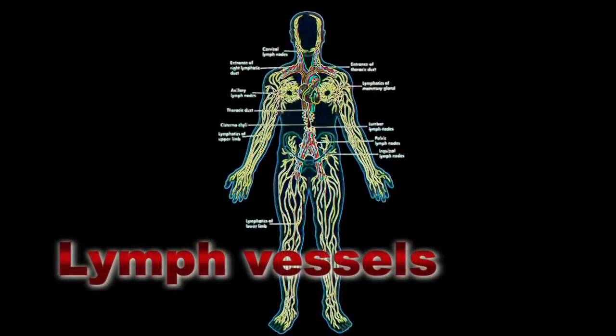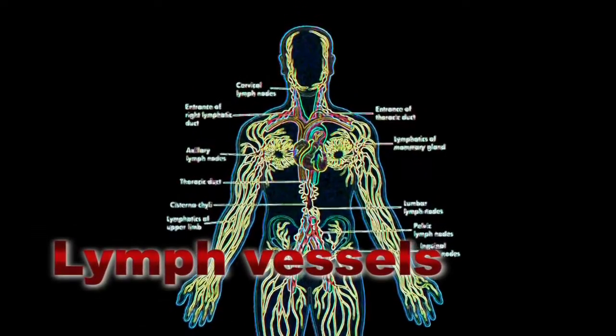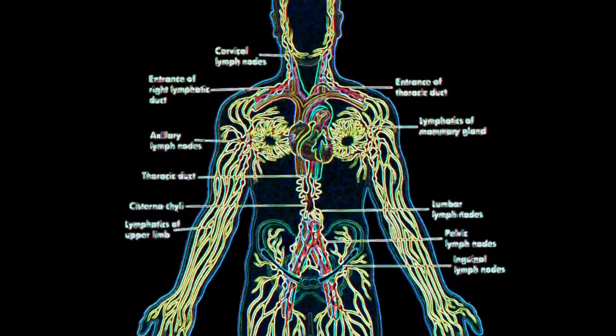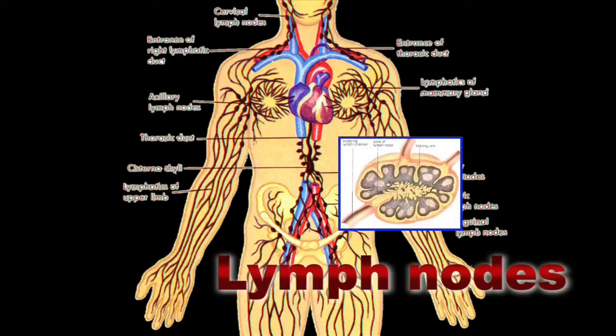In our bodies, we have fine networks of the lymph vessels. The network absorbs the lymph fluid created from the blood peripherally and returns it into the deep vein of the body. Lymph fluid contains much proteins and lymphocytes. The lymph nodes exist on the way from the distal to the proximal parts of the body as a barrier to the agents or cancer cells, to prevent them from spreading out in the body.